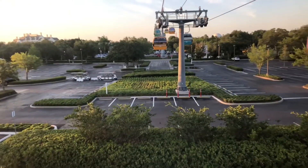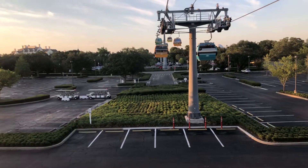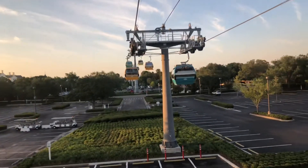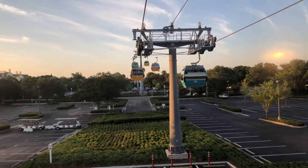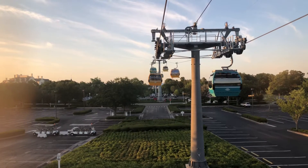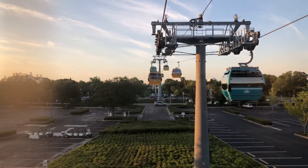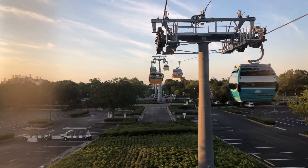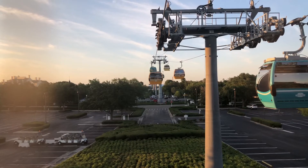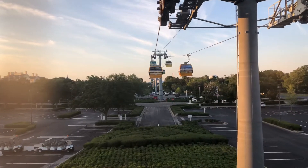Experimental Prototype City of Tomorrow — we call it Epcot. We've stopped again — I really hate when it stops. We got a singer in the gondola here, a toned-up singer. Since I'm freaking out, the singing calms me down. Look, we're moving really slowly, really slowly, we're inching up. And we are so close to Epcot — you can see Spaceship Earth right there, and the Eiffel Tower France Pavilion.